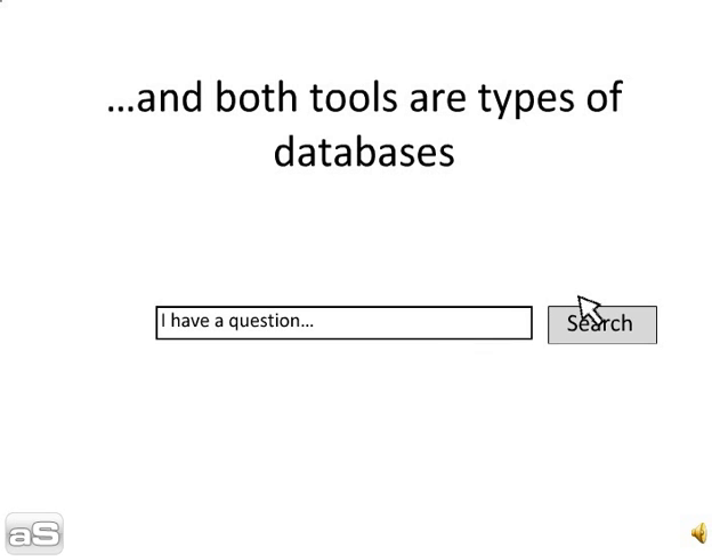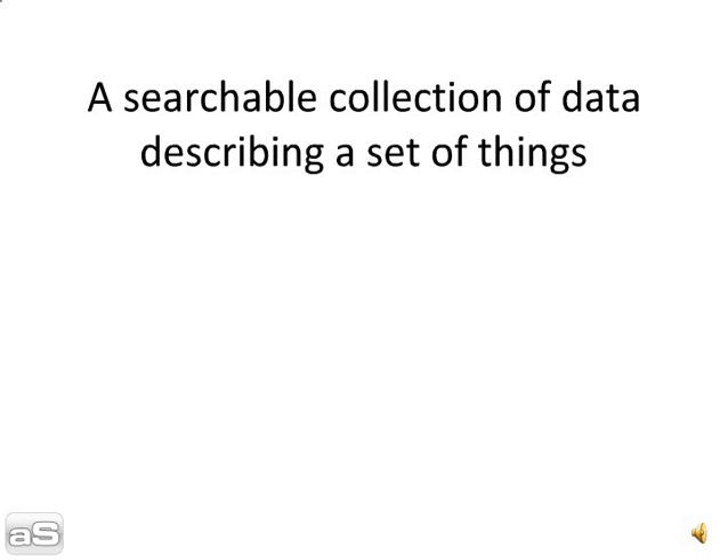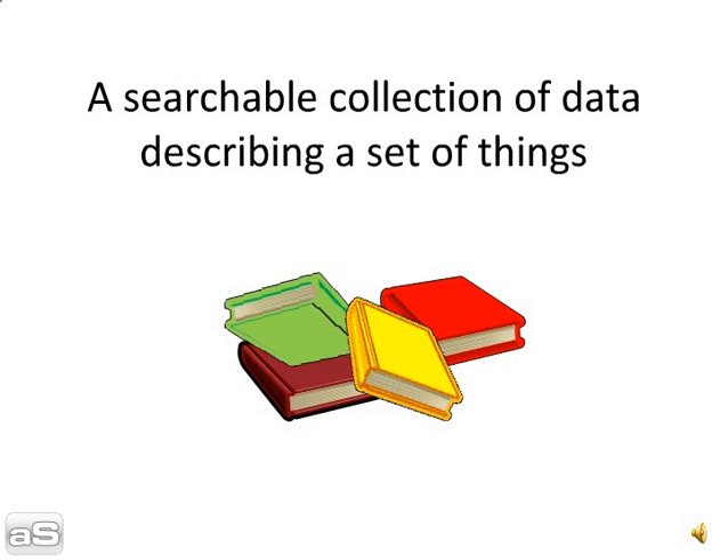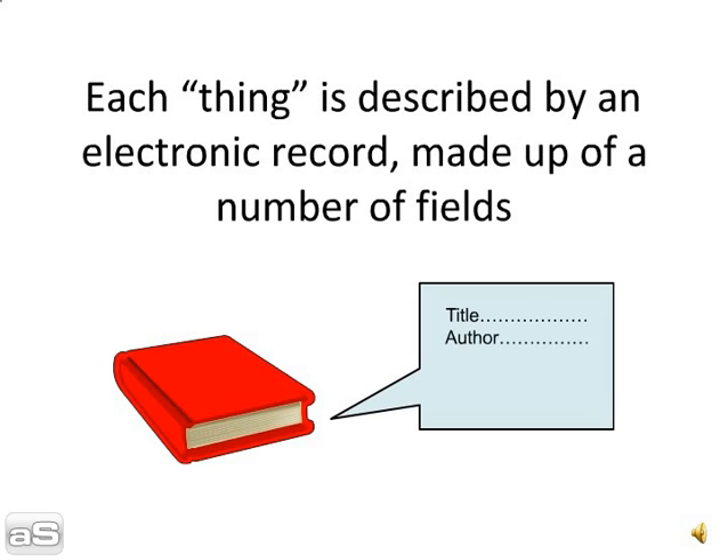Both are types of databases. So what is a database? A searchable collection of data describing a set of things. Each thing is described by an electronic record made up of a number of fields.